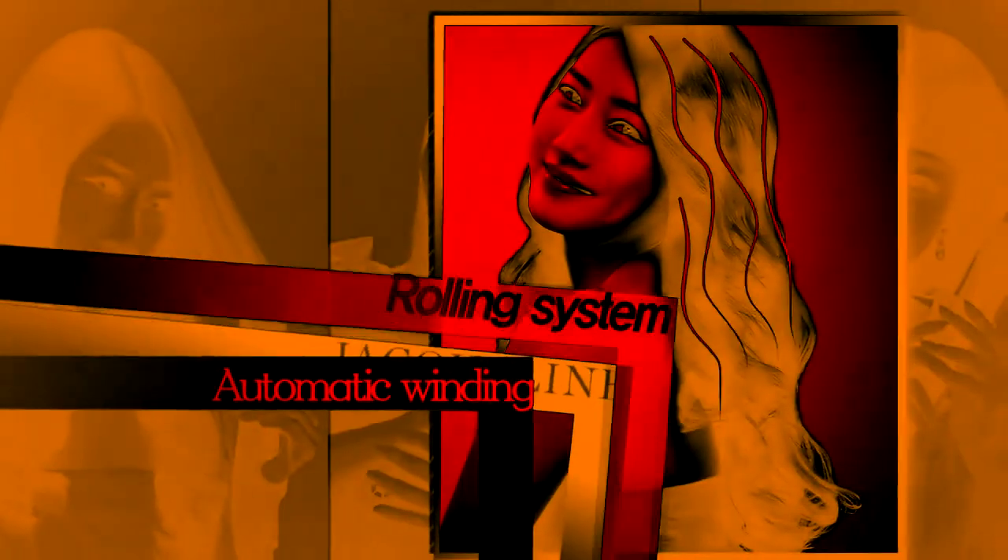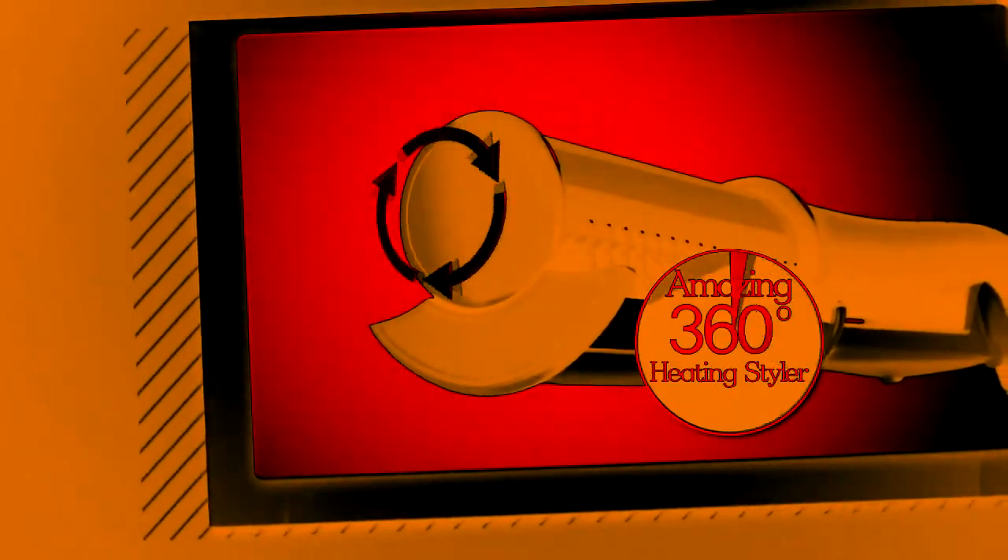Flat hair, dry and shaggy hair — Jacqueline Rolling Styler can change these into amazing hairstyles. It is an amazing 360 degree revolving styling tool that can automatically wind and roll your hair.